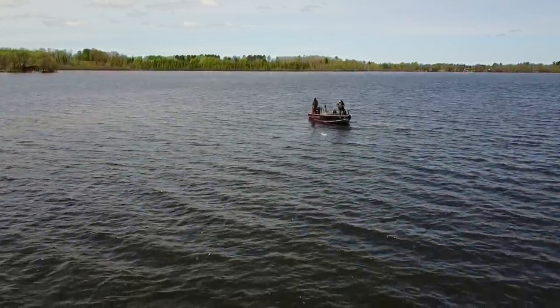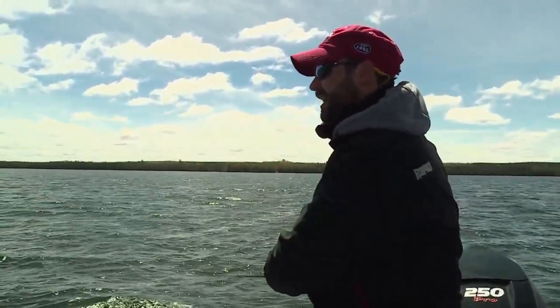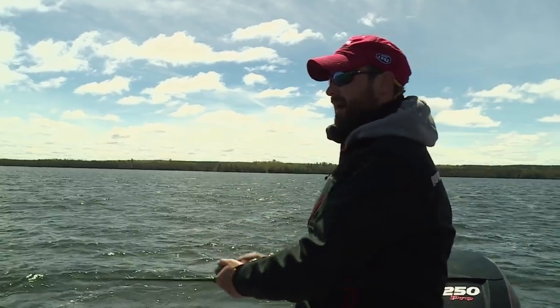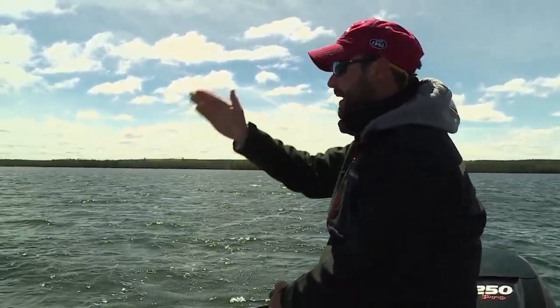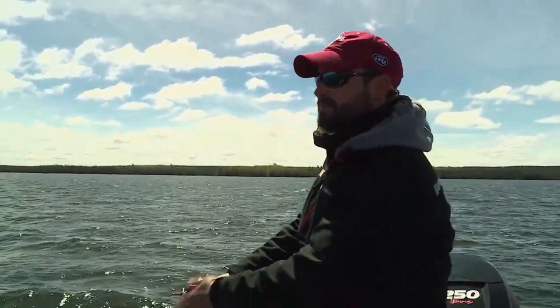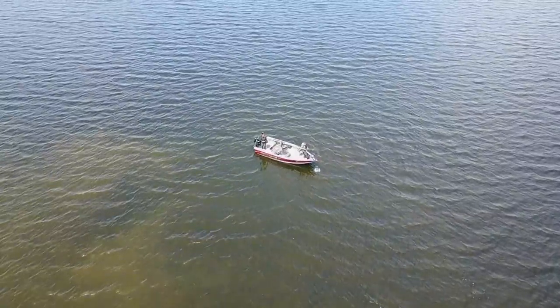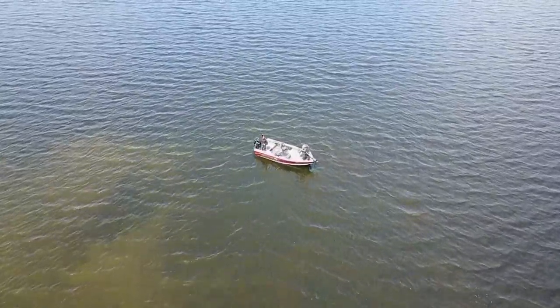The thing with springtime fishing is there's a lot of places that don't have fish at all. But there are spots that have a ton of fish, like where we're on right now. We've caught a pile of fish in just three boat lengths of water. So having a bait that you can cover a ton of water with that moves horizontally is absolutely critical, because there can be miles of shoreline with nothing, and then there's a little spot that's got a pile of fish.